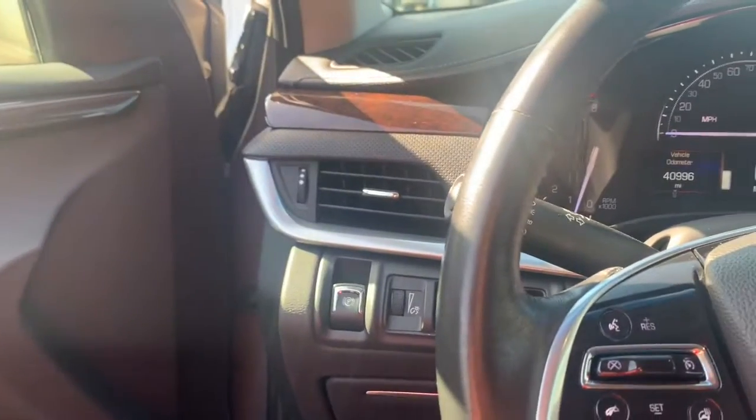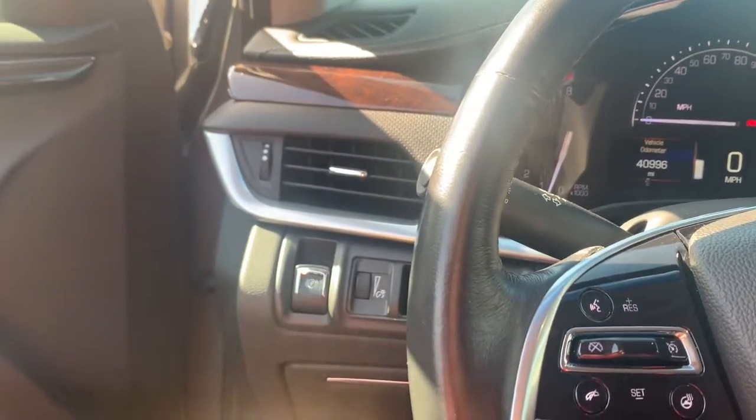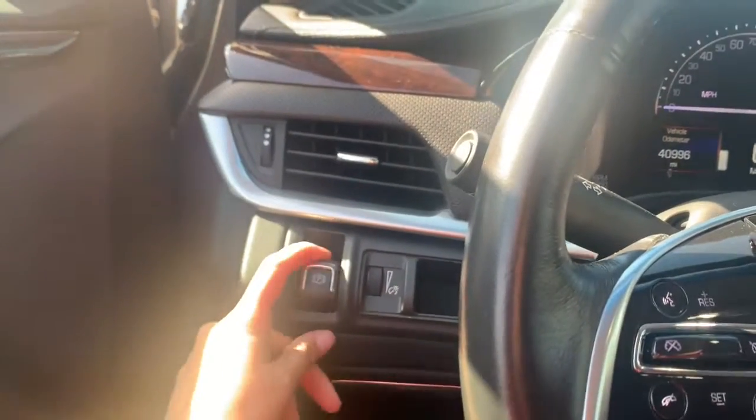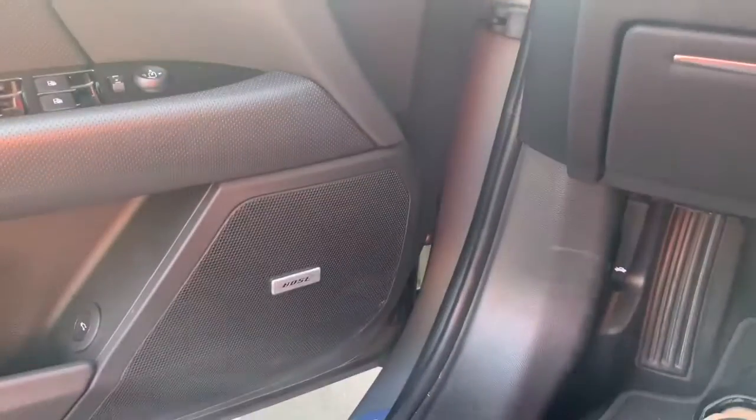As you get into the car, you have two sets of memory seats, which is really convenient so you're not adjusting your seat back and forth — especially if you're sharing the ride with your husband or wife. It also has an electric parking brake system and premium Bose speakers, which we love in the Mazdas too.